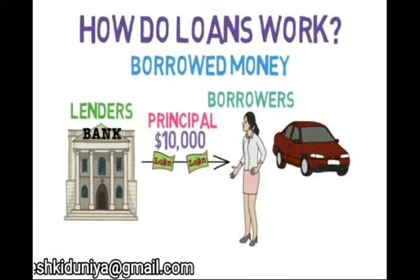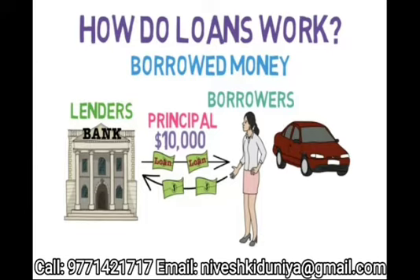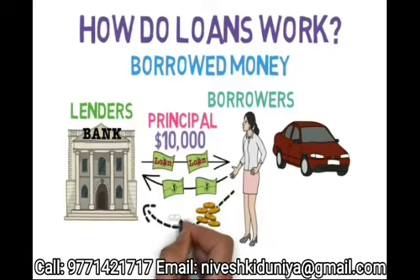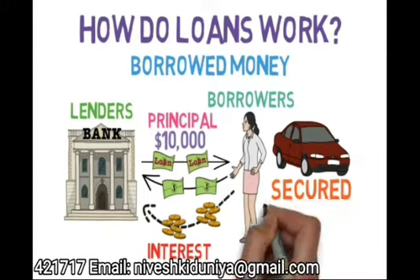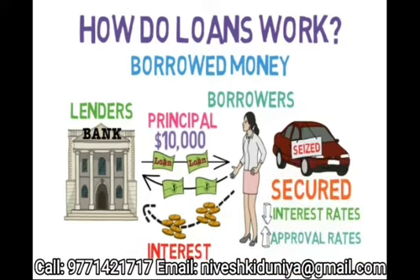However, the bank isn't giving Lucy this money for free. In addition to requiring her to pay back her principal, they'll also require her to pay a certain amount of money each month, called interest, just for using their money. In addition, if her loan is secured — as many are, due to their attractive interest and approval rates — the bank can actually seize the asset, in this case her car, if she fails to repay.